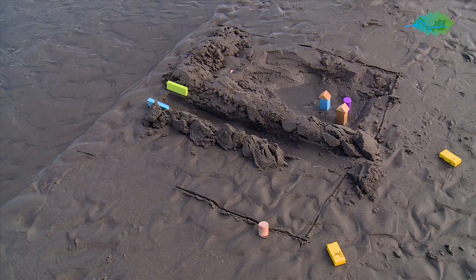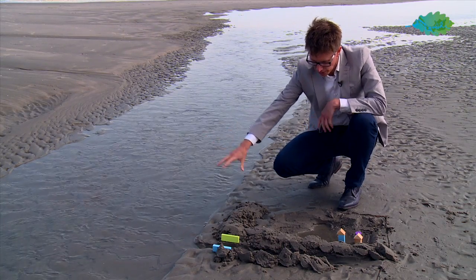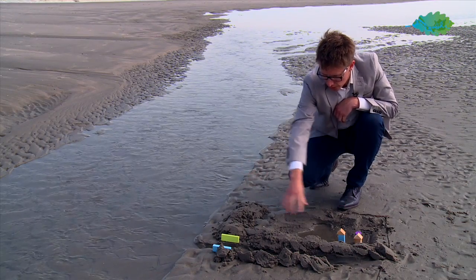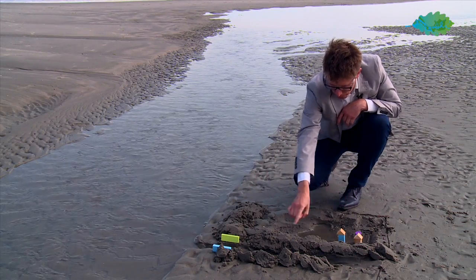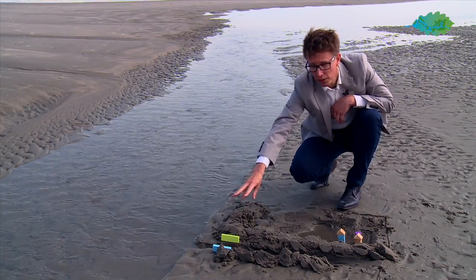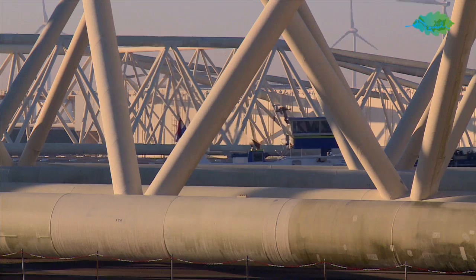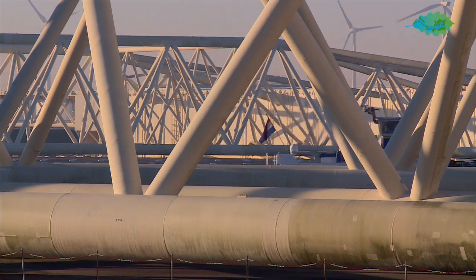I built a typical delta city model of Rotterdam. We have the North Sea over here, we have the Nieuwe Waterweg, the Meuse, which is running up through the city. We have a storm surge barrier, the Maasankering, which closes when we have a storm surge. We expect a rise of 35 up to 85 centimeters, though we are not really sure what it is going to be.